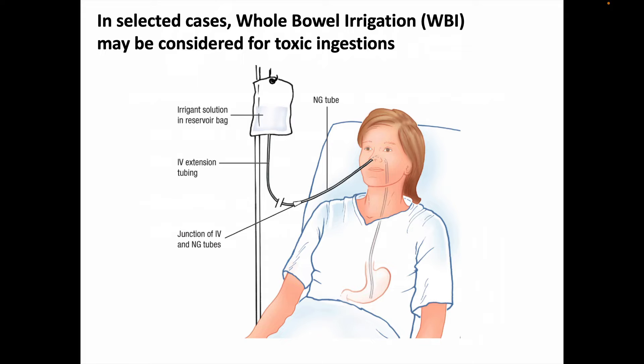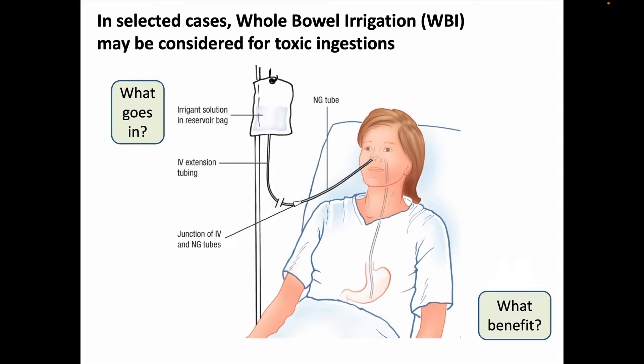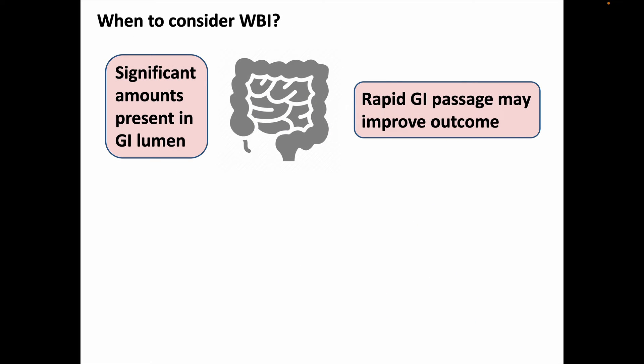Whole bowel irrigation is not widely applied for toxic ingestions, but it can be considered for some selected cases. The figure here shows what a patient might look like when getting a whole bowel irrigation, and we're going to cover what's in the irrigate solution reservoir bag and consider the potential clinical benefit. The idea is to move the ingested substance through the GI tract to limit how much of it can be absorbed.